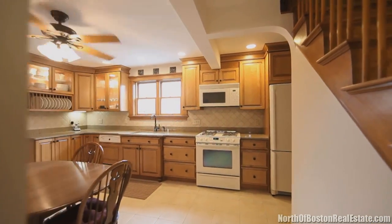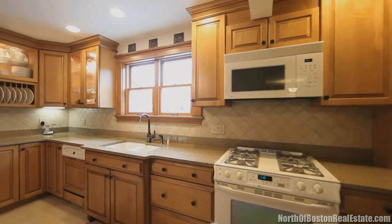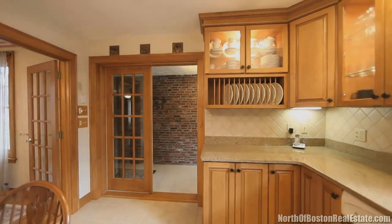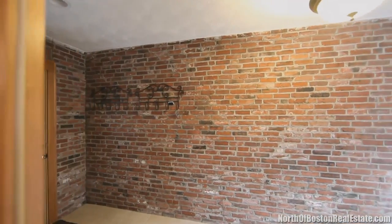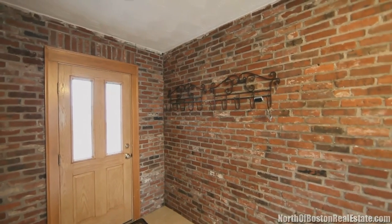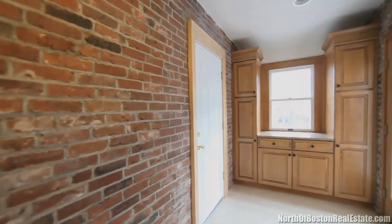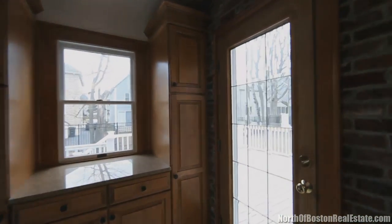The granite kitchen with its tile floor and ceiling fan exits to a large tiled mudroom with granite counters and built-ins. From the mudroom, access the rear deck, the private fenced yard, and the garage.